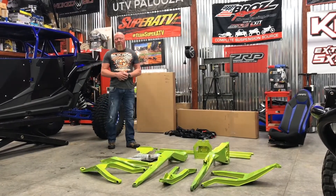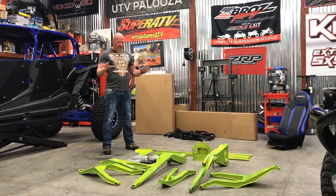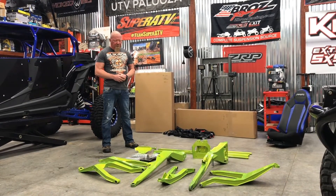We're just at Talk Productions and I want to give a big shout out to CT Raceworks. CT Raceworks sent us all the suspension for an X3 quite some time ago.